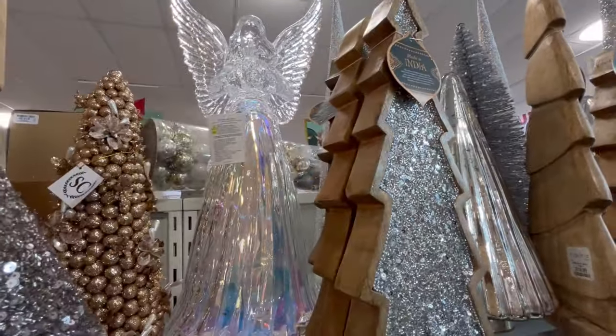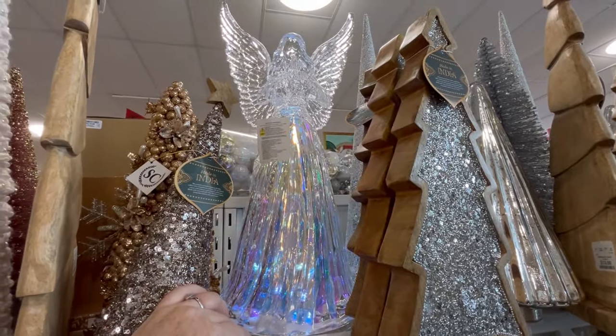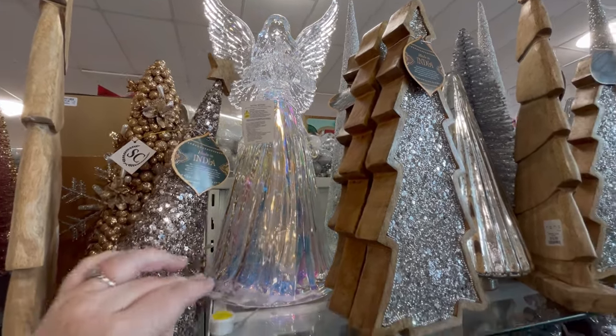I love this tree back here — oh my God, it's so pretty. I'm trying to figure out what to do with this one — not the tree, the angel. These are just gorgeous. I love these glass angels — so pretty.